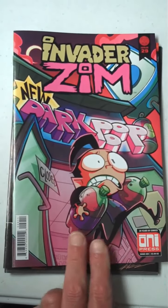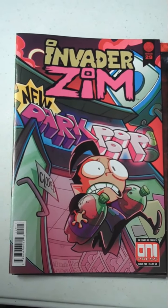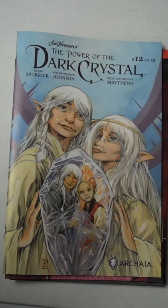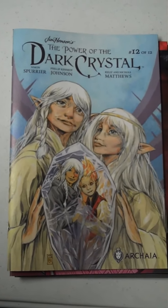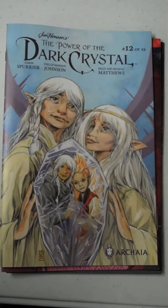Next up from Oni Press, we have Invader Zim, issue 29. And then from Archaia, we have Jim Henson's The Power of the Dark Crystal, and we have finally hit number 12 of 12 — so that should be all for that comic. But it has been gorgeous; the art has been wonderful.